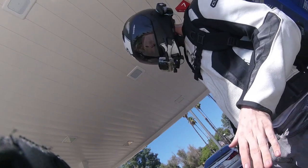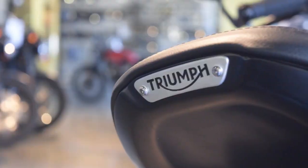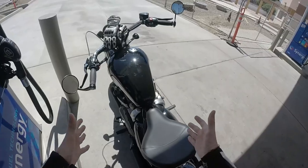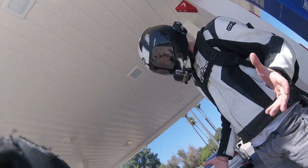Another thing I've noticed about this Triumph is that 'Triumph' is literally written everywhere on this bike. I went to a Triumph dealership to buy this Triumph — I know it's a Triumph! You definitely cannot confuse this thing for a Hamilton toaster.